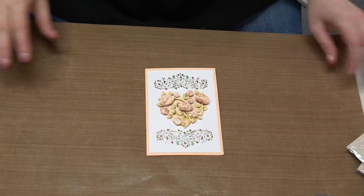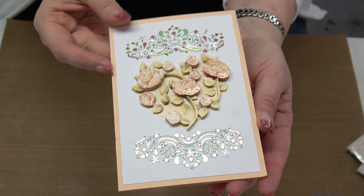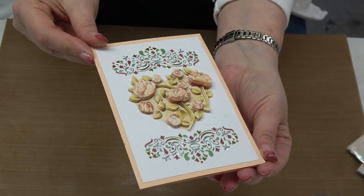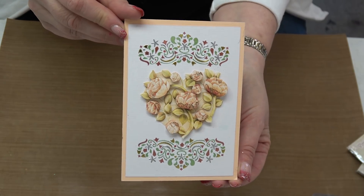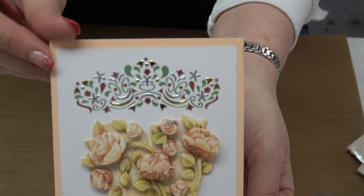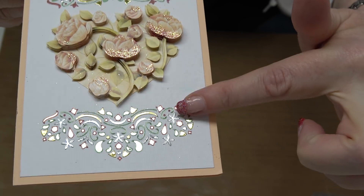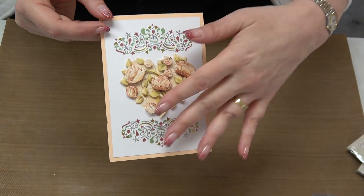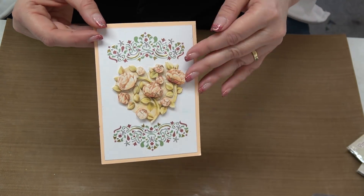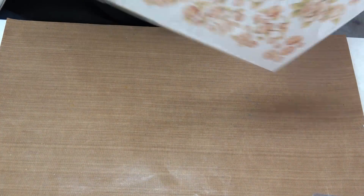How beautiful is this? This is a Dot and Do card by Find It Trading — they're an international company. You might look at that intricate pattern of beautiful stickers and say 'I'm never going to be able to do that,' but I promise you can. I want to start off by showing what comes in the kit, so let me pull the kit that this card came from.